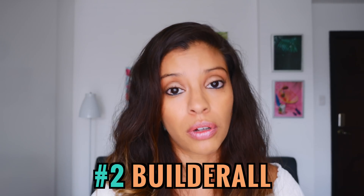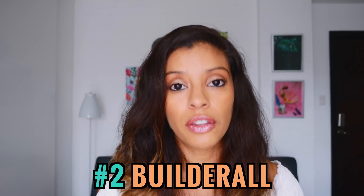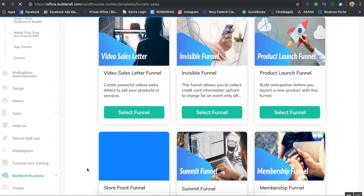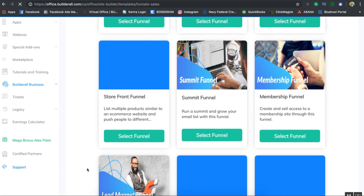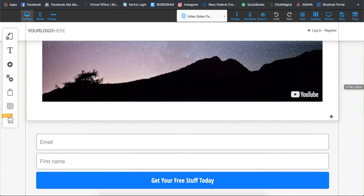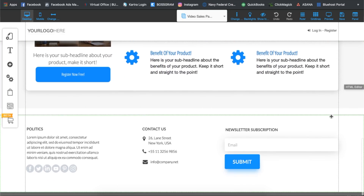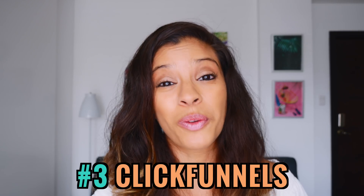Coming in at number two for funnel pages is Builderall. The makers of Builderall really did think this through — they give you a bunch of options with sales funnel building templates whether you want to build a website or integrate with one of their applications. That thoughtfulness is what I like about the funnel pages in Builderall.